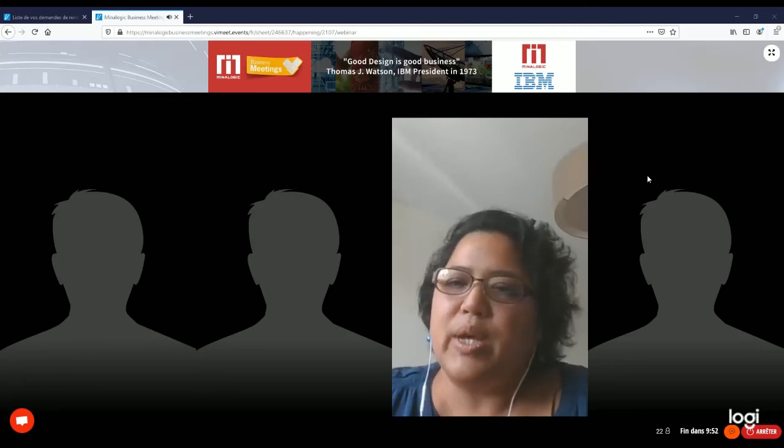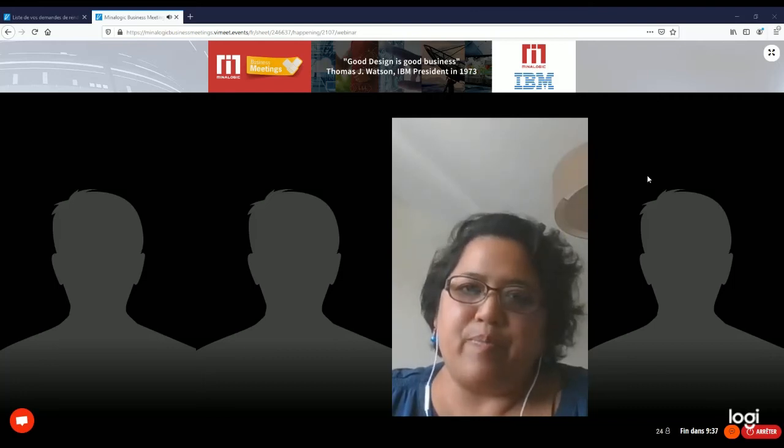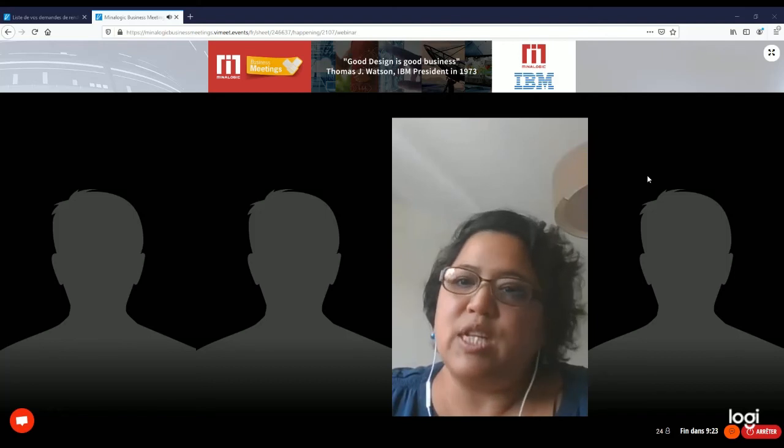Regarding the studio in Lyon — we have one mainly in Paris, but what we're trying to do is open one in Lyon to cover the southeast region of France. We also have partnerships; for example, we work closely with EM Lyon, which has been one of our clients for many years, and we use their facilities to do that.